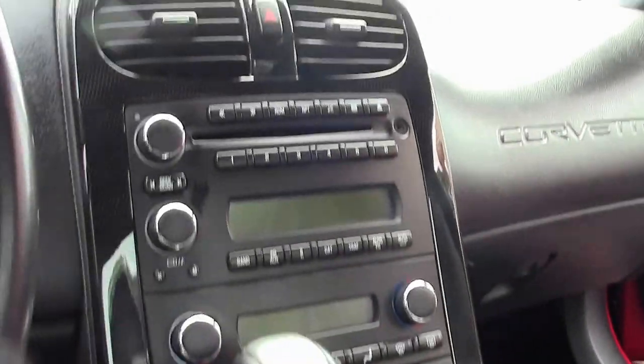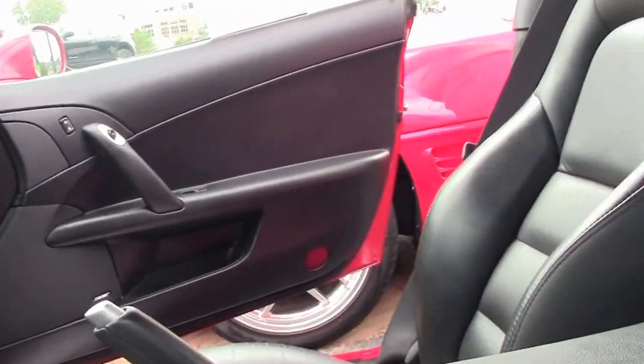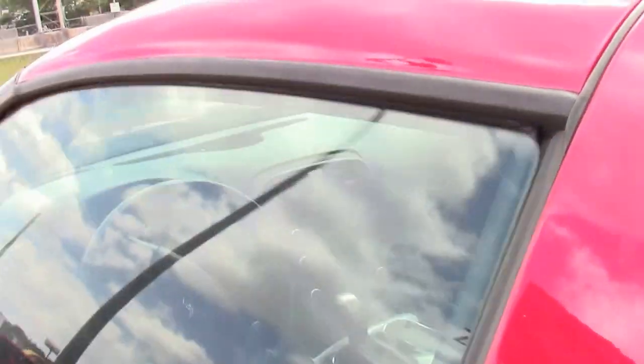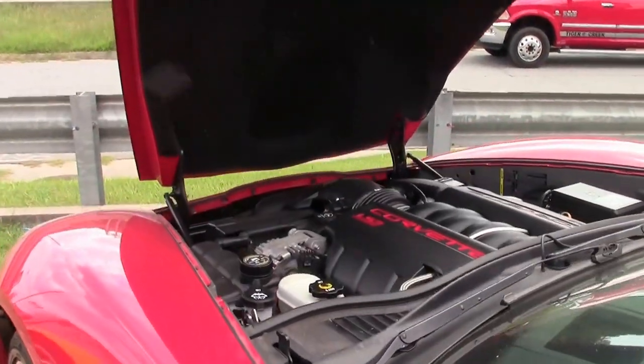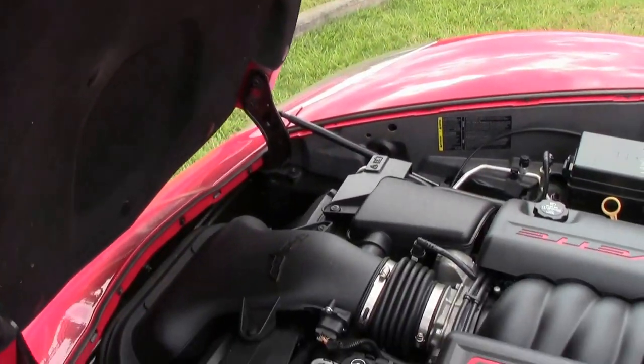This car comes with a free two-year and/or 50,000 mile limited Biovet warranty. And as we're getting into the engine compartment, here's your 435 horsepower LS3.